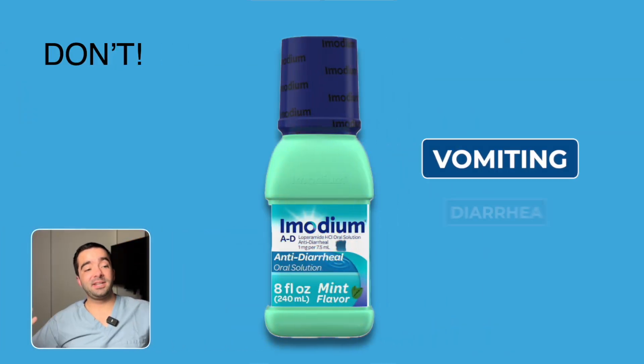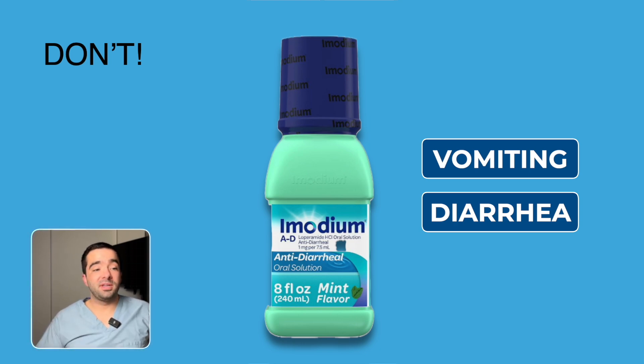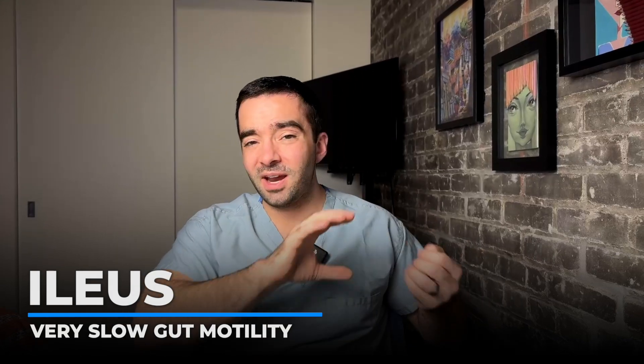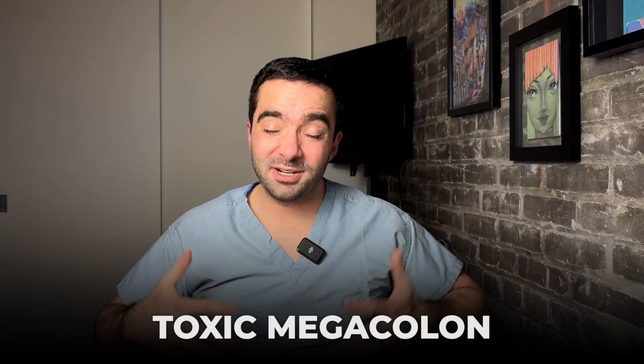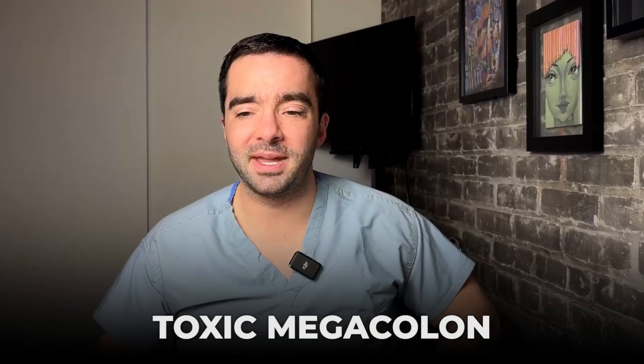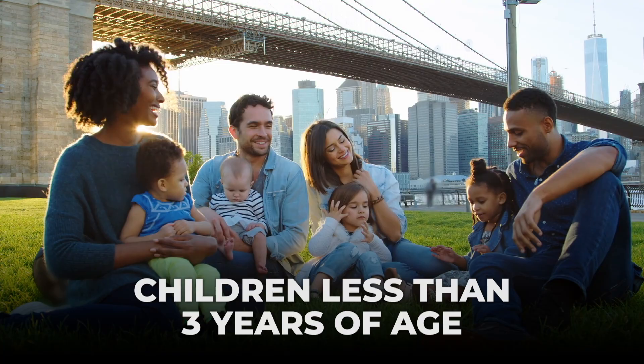To end with things not to do: it might make sense if your child has vomiting and diarrhea that you'd want to give them Imodium or a medicine that stops diarrhea. In pediatrics, we strongly recommend against this. It's okay for adults to take it, but there's data that it can slow down transit time for kids, which can lead to either ileus — very slow gut motility — or even toxic megacolon. You can actually have very severe bad things happen when kids take Imodium. We really recommend against it, especially in children less than three years of age.